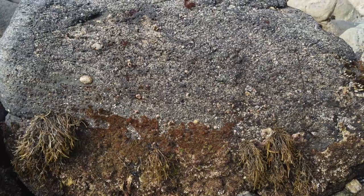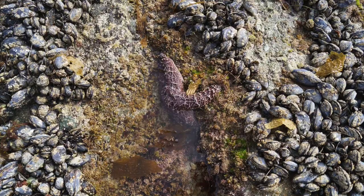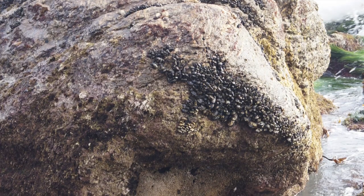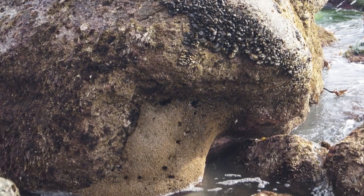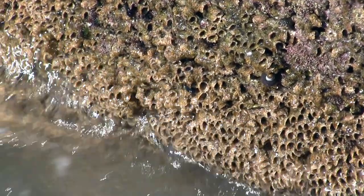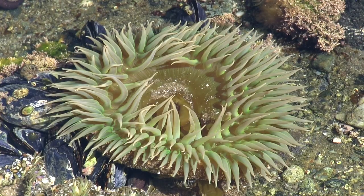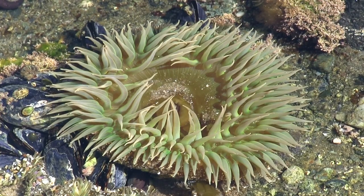Continue moving slowly towards the ocean and pay close attention to the sides of the rocks in this area. There are lots of mussels, barnacles, tube snails, and large limpets. The honeycomb-shaped animals and structures are actually large colonies of tube worms. The flat areas between the rocks will tend to have more sea anemones and snails — animals that like to live in calmer areas.